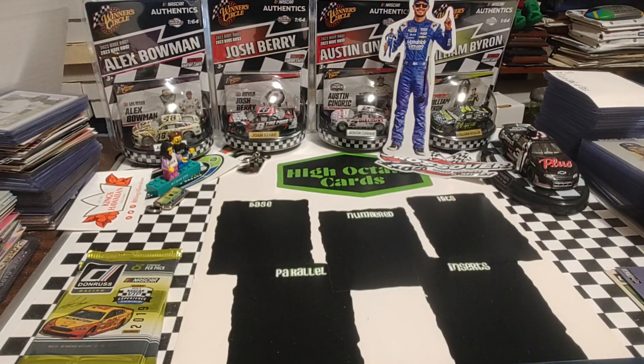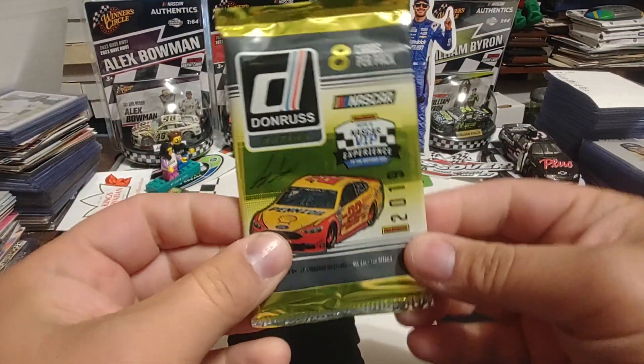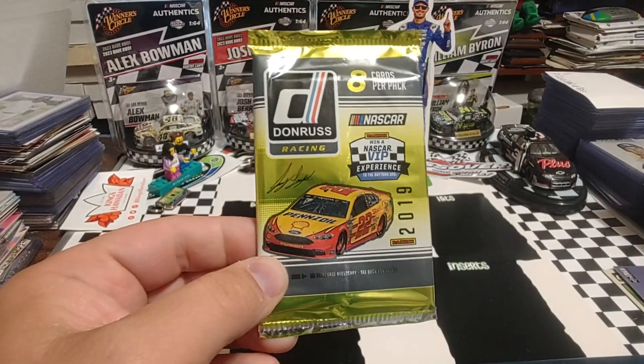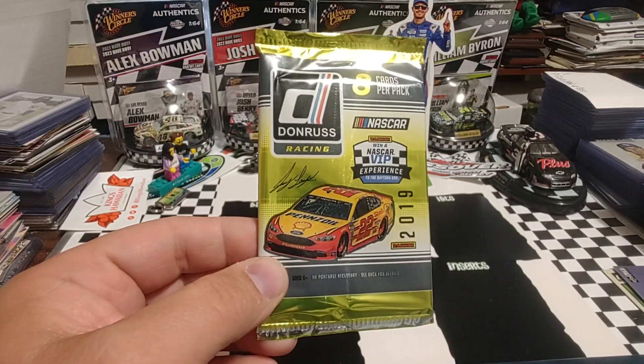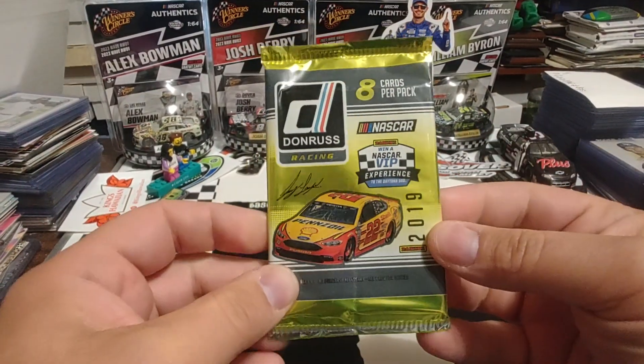I think the autograph was Trevor Bain and the relic was maybe Kyle Busch. I'm drawing a blank on that right now because I've sleeved those and put those away. Hopefully tomorrow I'll do LCS finds and show you some of the cards I picked up last Friday at my local card shop.